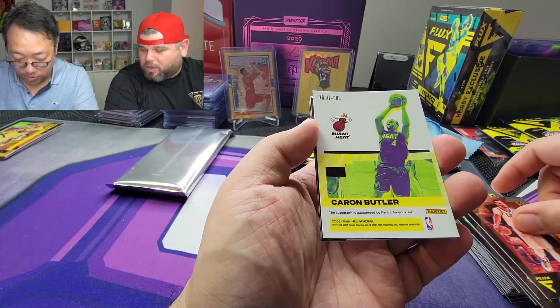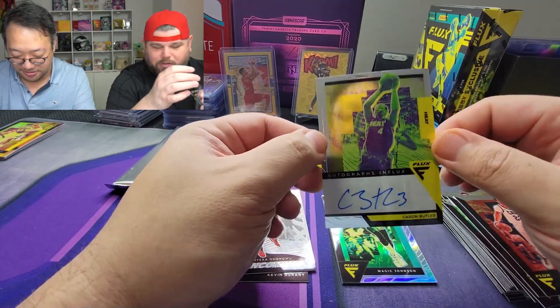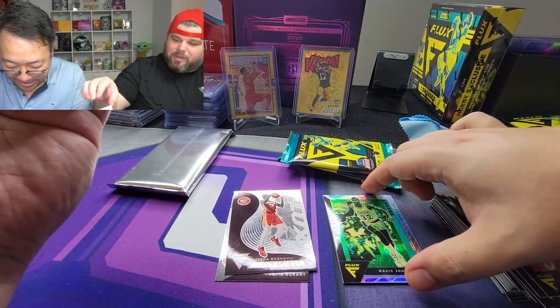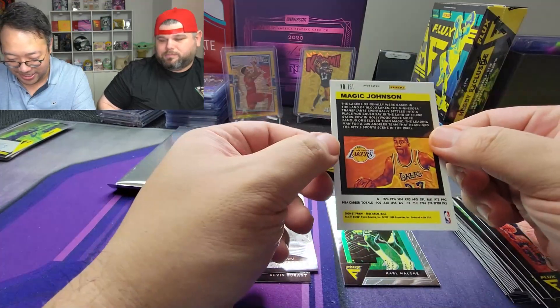Larry Nance — there's your auto! Caron Butler is your auto. Caron Butler auto! Interesting — I used to get him all the time playing NBA Live and NBA 2K back in the day. Right behind it we got a Magic Johnson silver — for your favorite team, the Lakers.